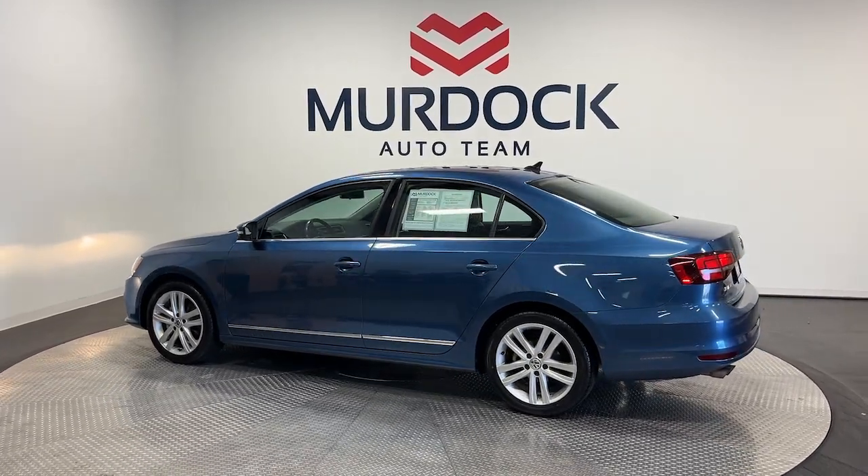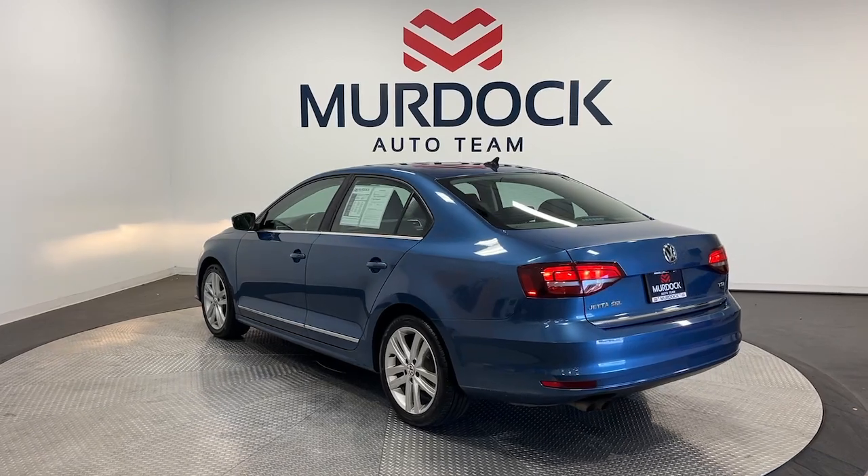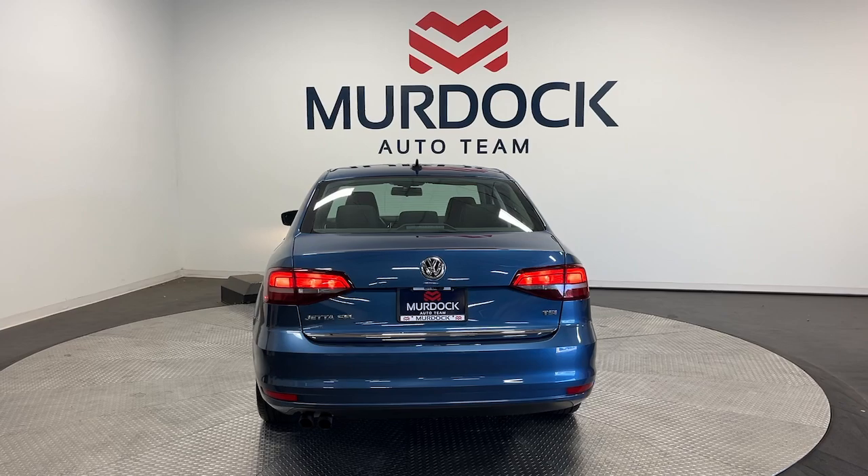Navigation system, moonroof, keyless entry, satellite radio, heated mirrors, fog lamps, backup camera, aluminum wheels, heated front seat, alarm.